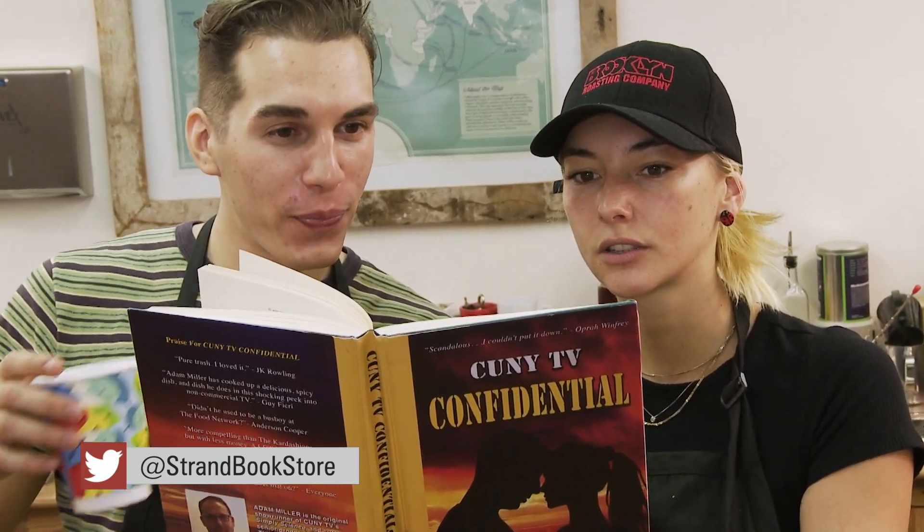Folks that love us, love us for who we are, love supporting independent bookstores, and they have a deep love for the Strand. Barry Mitchell, Arts in the City.